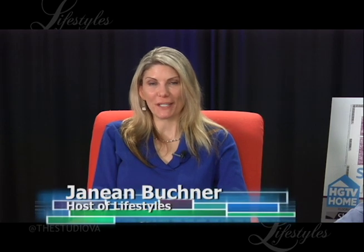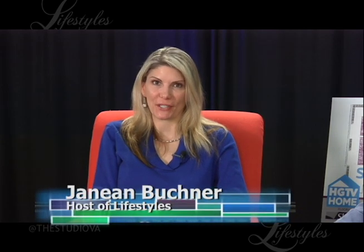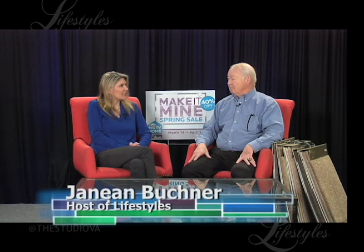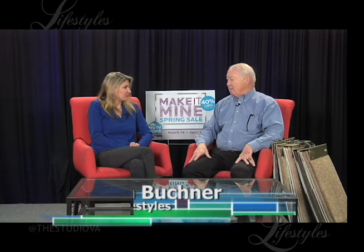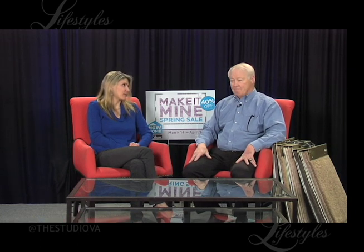Welcome to Showcase of Homes on Lifestyles. I'm your host, Jeanine Buckner, and today we're here with Winston from Sterling Carpet Shops. Hi, Winston. Great to be here. I think we're all ready for spring, and I know you have a lot of exciting things going on with spring. I saw some new samples — what's new in the world of carpeting and flooring?